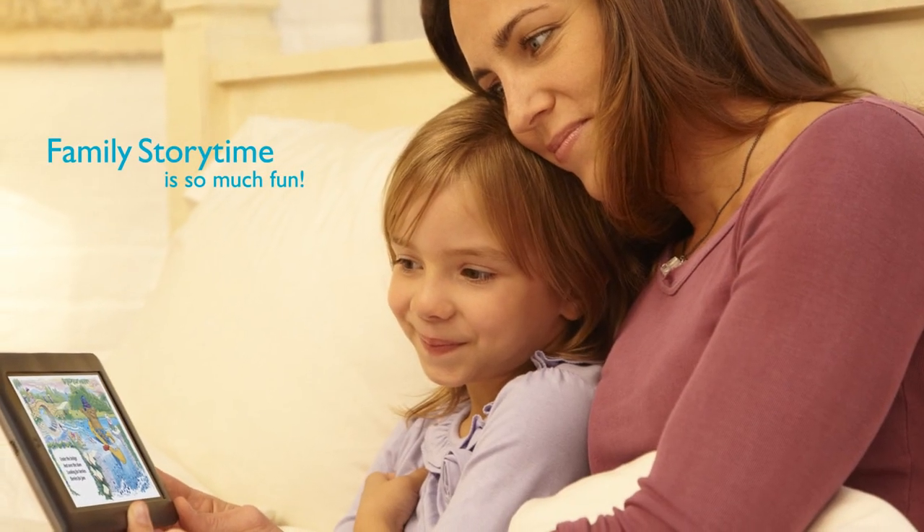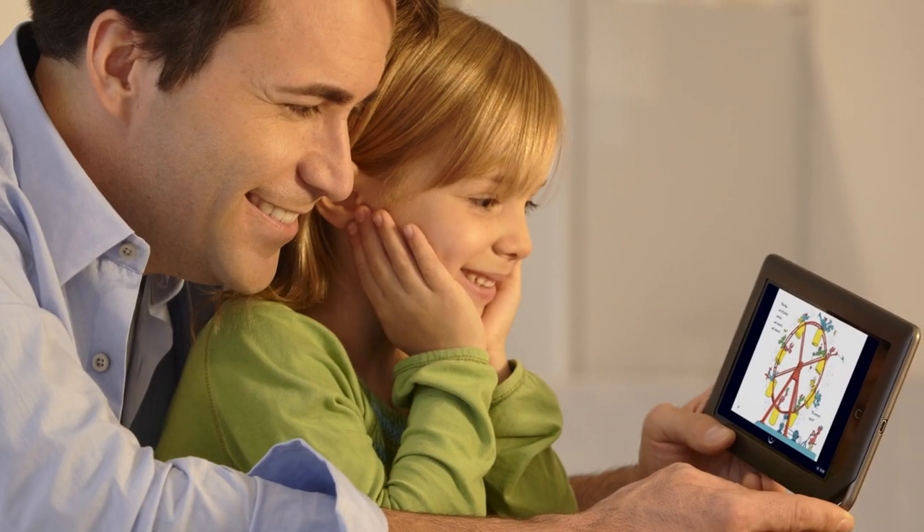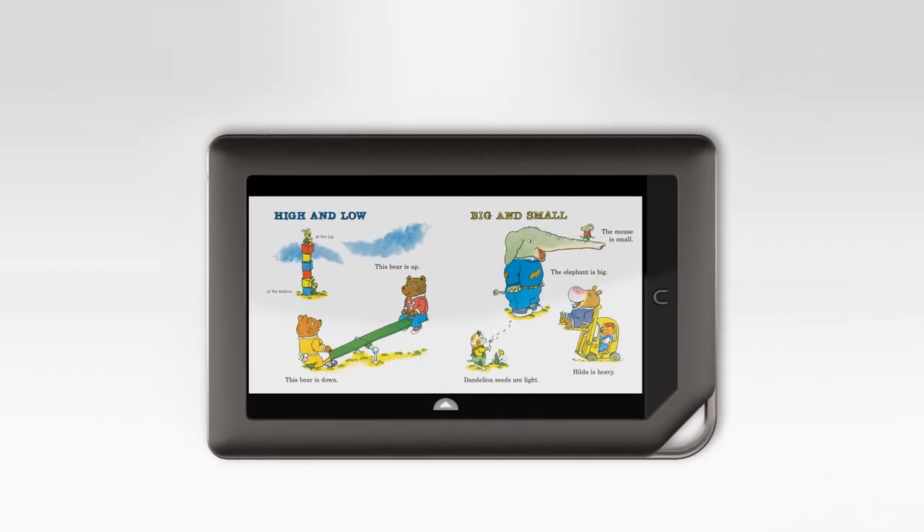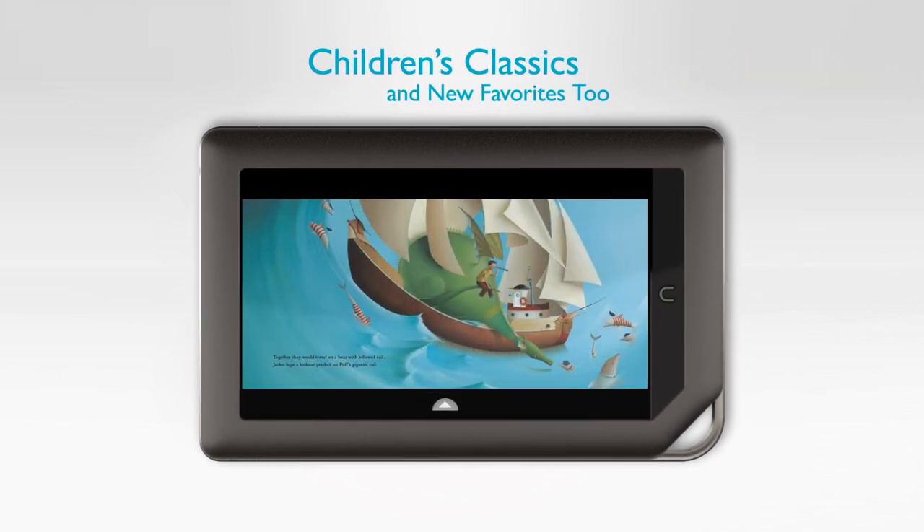Sharing Nook Color with my family has made storytime so much more fun. Hundreds of gorgeous picture books, including the classics I grew up with, and the most popular new titles as well.